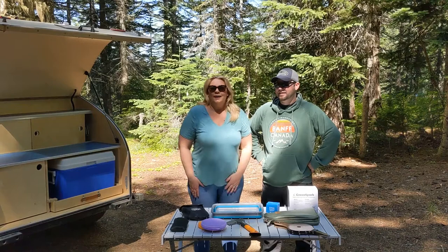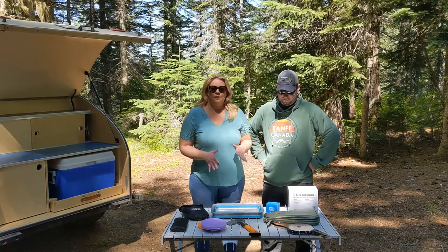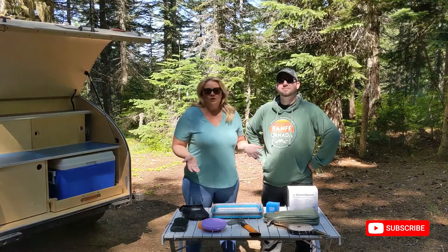Hey guys, it's Emily and Matt. We are camping again this weekend — surprise, surprise — and while we are here we thought we would make a video and share with you some of the recent items that we've picked up: kind of space-saving camping gear that works really great with our small teardrop trailer.